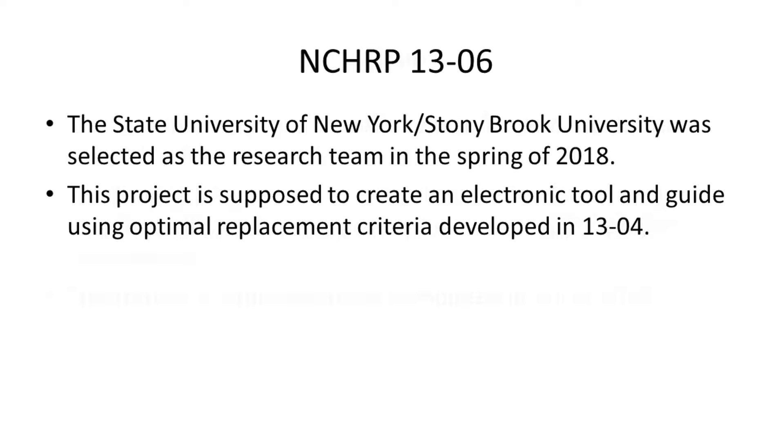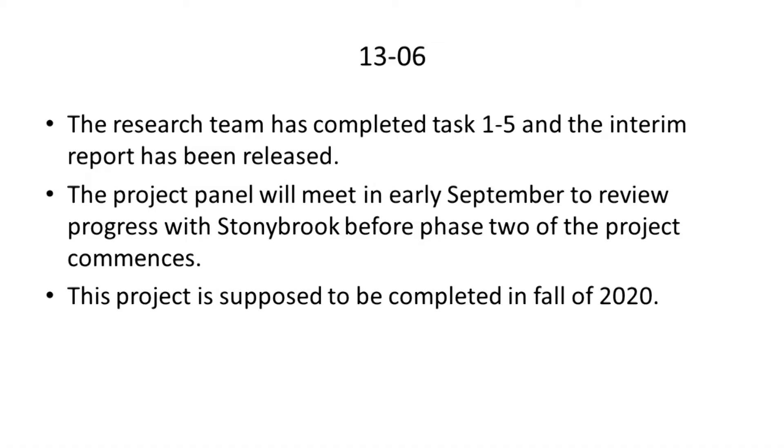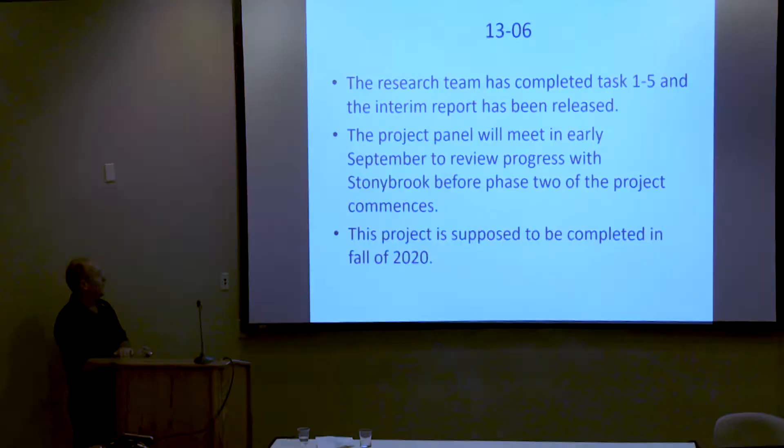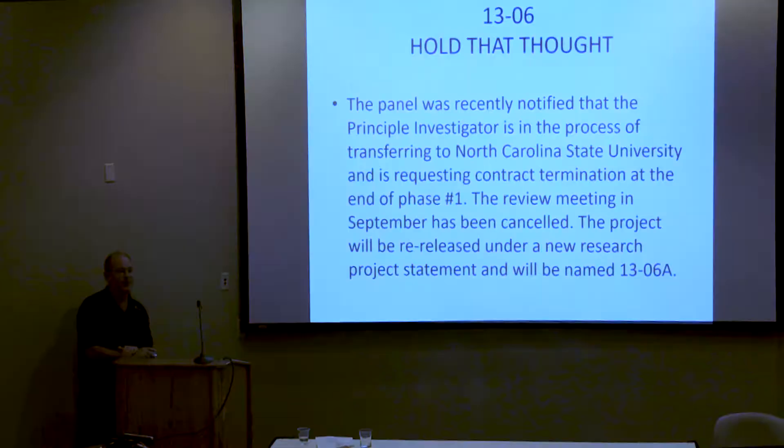The research team has completed tasks one through five. There are two phases: first, the administrative research synthesis process, and once the background data is approved, they get a nod to move on to phase two, which is the actual building of the research. The project panel was scheduled to meet in early September — around September 6th — to review phase one progress before approving phase two. The project was supposed to be completed in the fall of 2020, but like a lot of these projects, there are glitches.